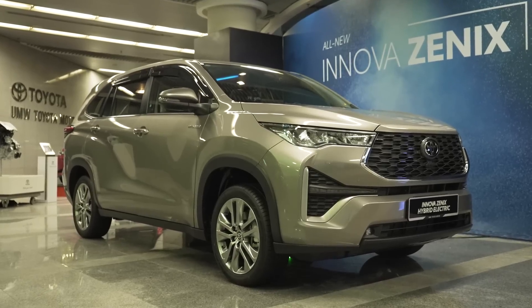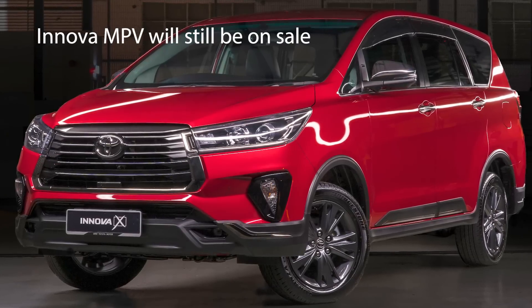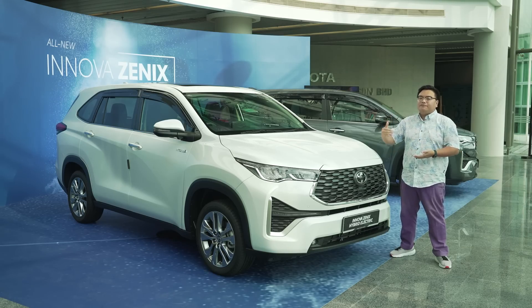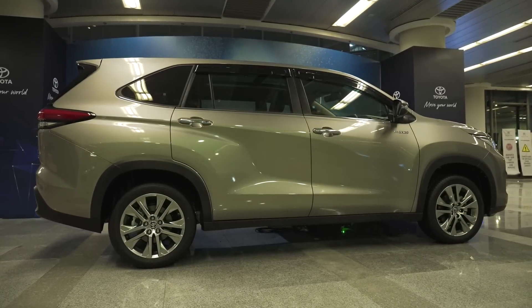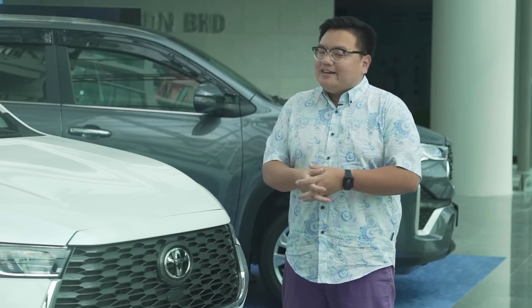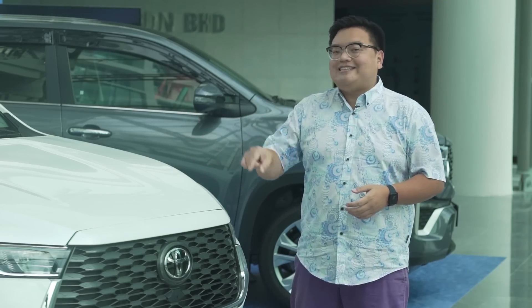First things first, this does not replace the MPV Innova. The Zenix is essentially a brand new different model that is slotted above the current model. This is a bigger, more expensive, more premium flagship version of the Innova family. You can see this as an Innova Plus or Innova Max, but Toyota calls it the Innova Zenix.